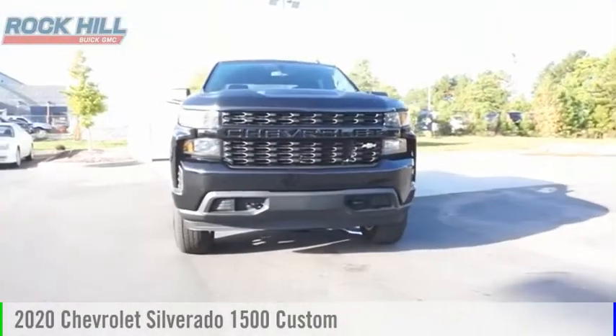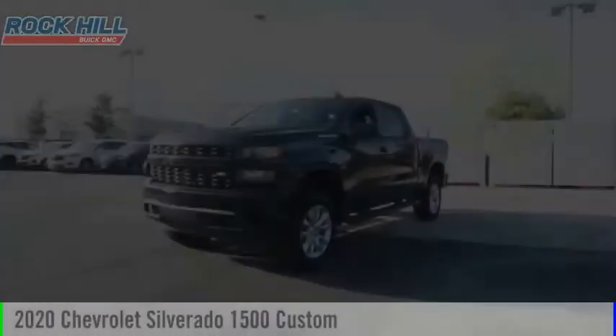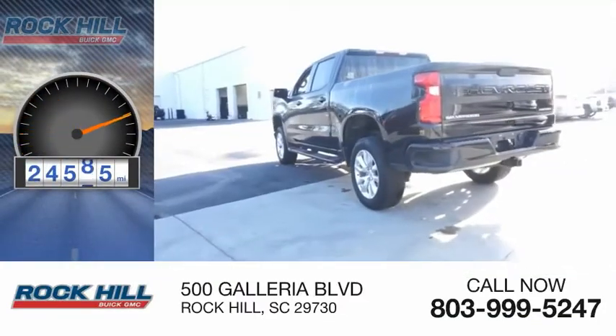We are pleased to show you the 2020 Silverado 1500. This vehicle is powered by a four-wheel drive, six-cylinder, 4.3-liter engine. This vehicle has less than 25,000 miles.